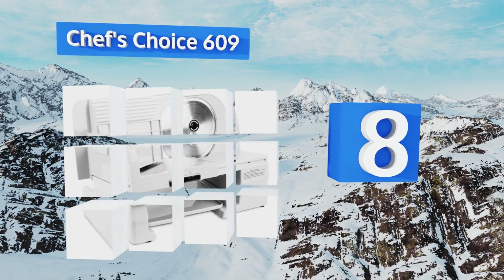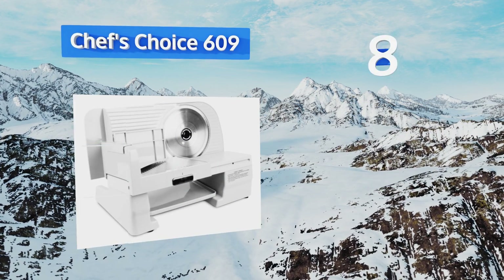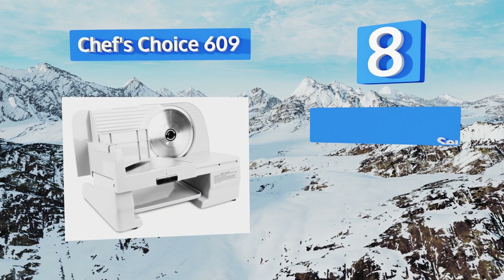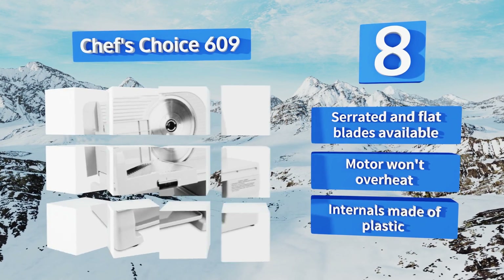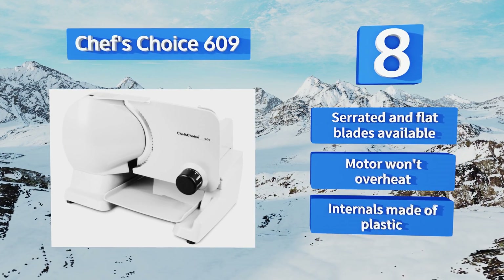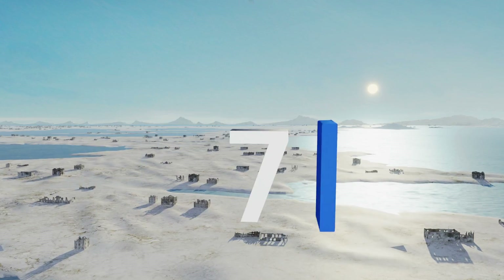At number eight, the Chef's Choice 609 is an entry-level model that will take care of the odd roast or cheese block while fitting easily into your budget and on your countertop. It's not rated for heavy use, but it does a great job as long as it's kept clean. Serrated and flat blades are available and the motor won't overheat, however the internals are made of plastic.